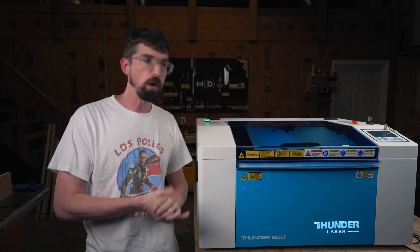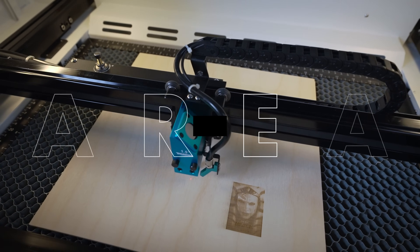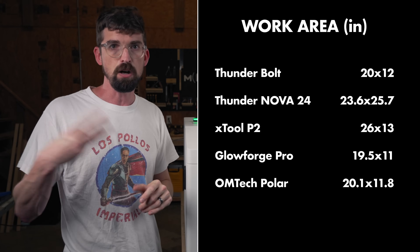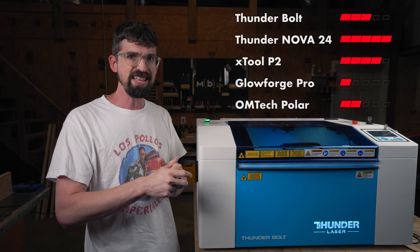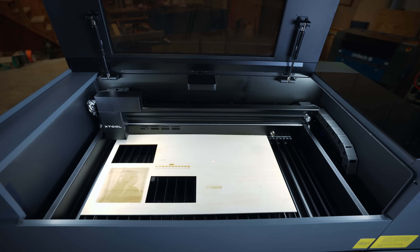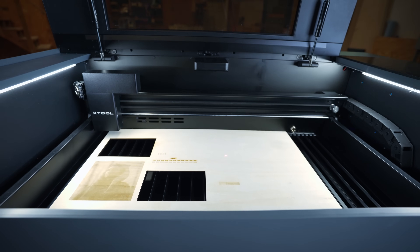Next, let's talk about work area — specifically in the X and the Y, so this isn't the depth. This is a 20 by 12 inch work area, which is going to be third in the ranking, giving us three points. The Thunder Nova is number one, but that really isn't a desktop machine — it's a lot bigger. The X-Tool P2 is also a little bit bigger at 26 by 13 inches, so a slightly different shaped rectangle.